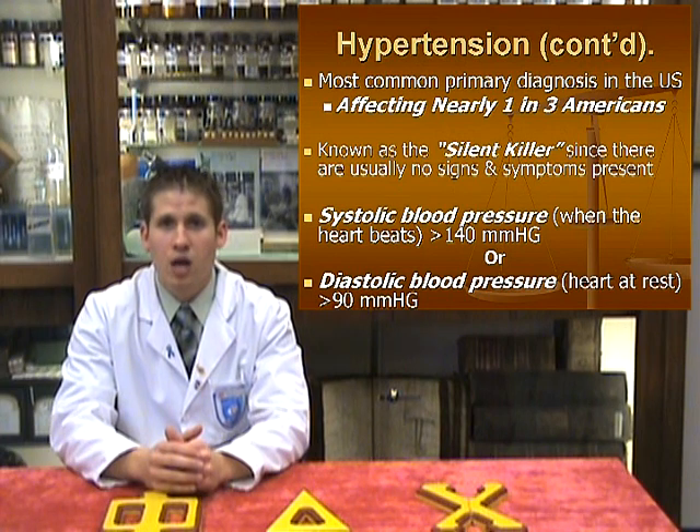This silent killer is a major reason why so many people are left undiagnosed. However, the disease affects almost every organ system in our bodies, and if left untreated, can cause many complications further down the road.